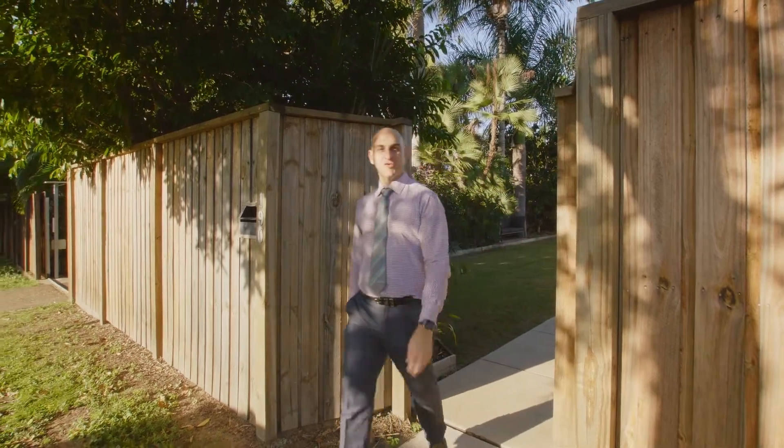Hello and welcome to 190 Kings Road. You are not going to believe the home that is hidden behind this fence. Let me take you through.